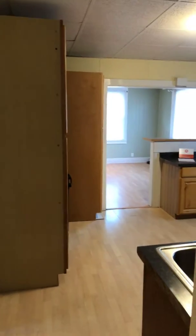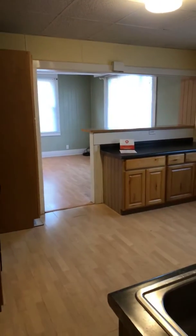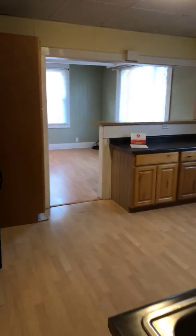Welcome to 733 Crescent Northeast, two bed one bath upper unit. Once you walk upstairs, you come into the kitchen.